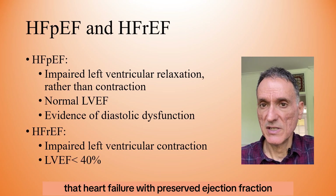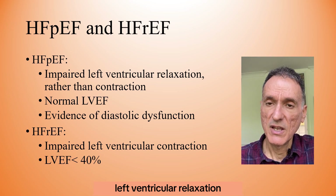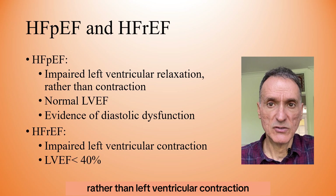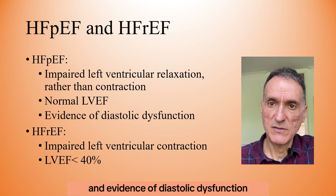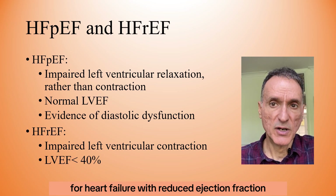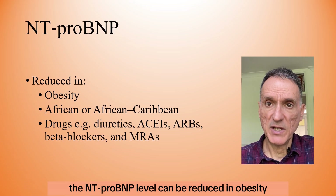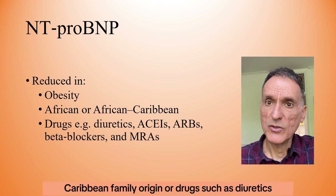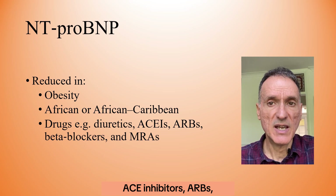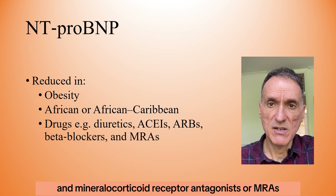Heart failure with preserved ejection fraction is usually associated with impaired left ventricular relaxation rather than contraction — so it has normal left ventricular ejection fraction and evidence of diastolic dysfunction — whereas heart failure with reduced ejection fraction has an ejection fraction below 40%. NT-ProBNP levels can be reduced in obesity, African or African-Caribbean family origin, or with drugs such as diuretics, ACE inhibitors, ARBs, beta-blockers, and mineralocorticoid receptor antagonists.